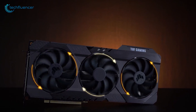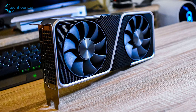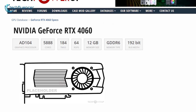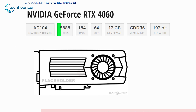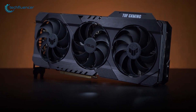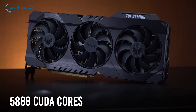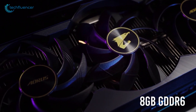It seems like the upcoming RTX 4060 will be replacing the current RTX 3070 GPU. TechPowerUp's GPU database hints toward the RTX 4060 having 5,888 CUDA cores with 12GB of GDDR6 VRAM, 64 ROPs, and 192-bit bandwidth. Similarly, the RTX 3070 also has 5,888 CUDA cores but with 8GB of GDDR6 memory.